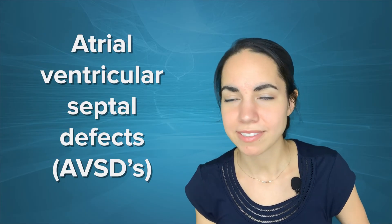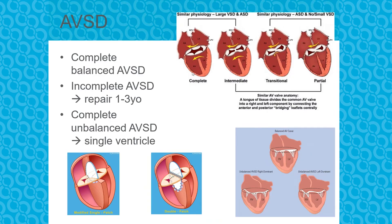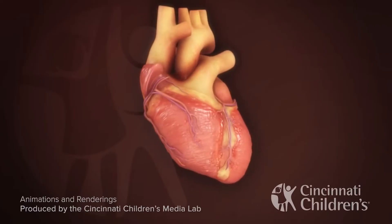Next we have atrioventricular septal defects, or AVSDs. There's a spectrum of defects: a complete AVSD, which is effectively one big atrioventricular valve, all the way to partial defects which have essentially two AV valves — a left AV valve and a right AV valve — often without a VSD but sometimes with an ASD associated.